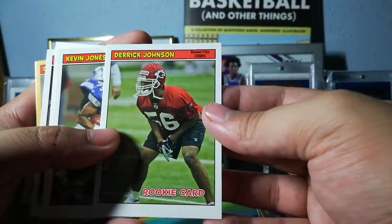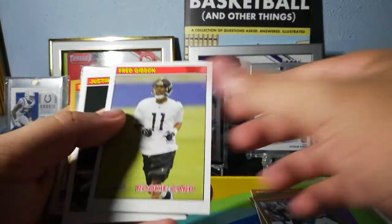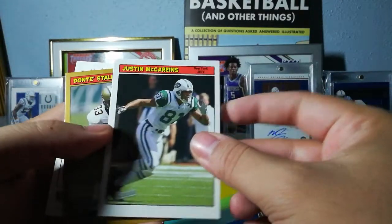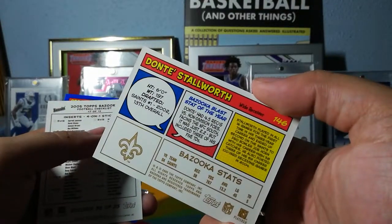Derek Johnson, Kevin Jones, JJ Arrington rookie card, Fred Gibson, Justin McCarrens. Dante Stallworth is our thick one — that's a good one to get, he was pretty good.